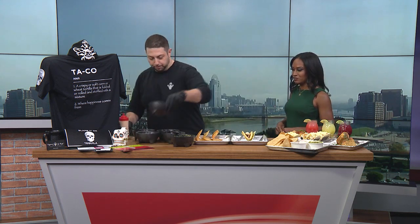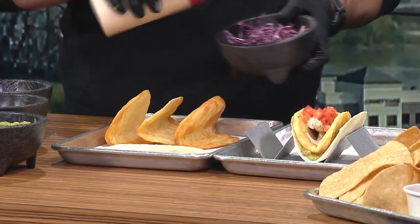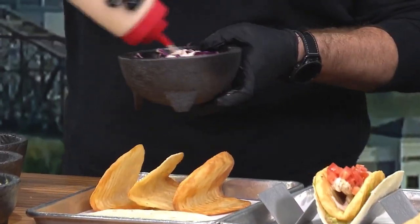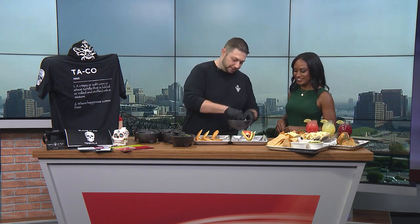And then we're going to do some fresh diced tomato on top of that. And then we're going to do a Napa cabbage slaw with that chipotle crema as well. You can't just put that on there — you've got to mix it up, for sure. Put a little bit of that on there.